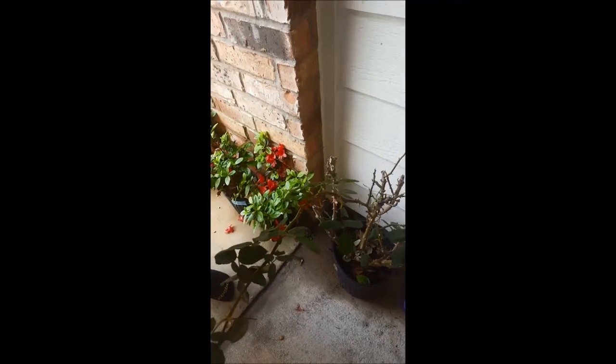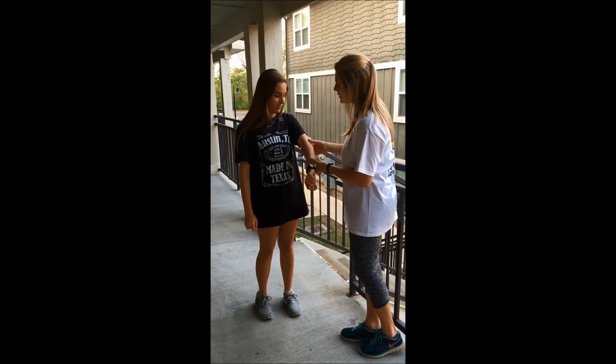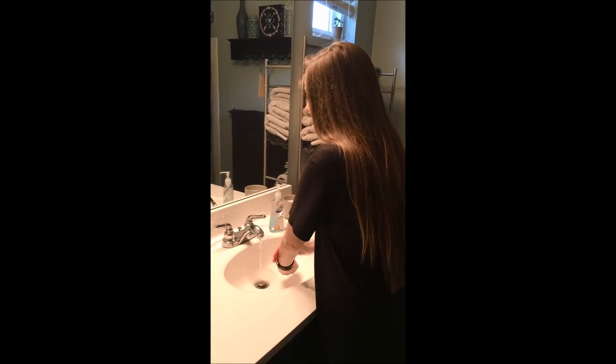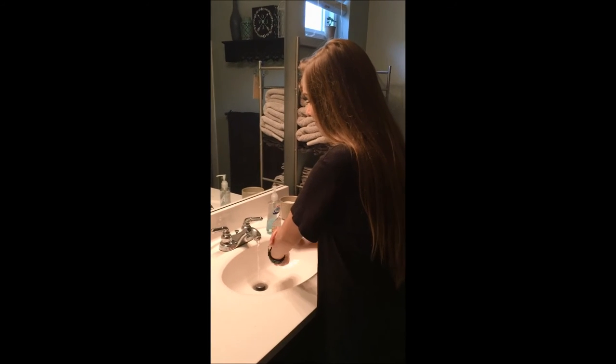Ow! My arm is really starting to itch. Wow, it looks like you're getting a rash. You need to go wash that with soap and water. After you're done washing, change your clothes and wash them.